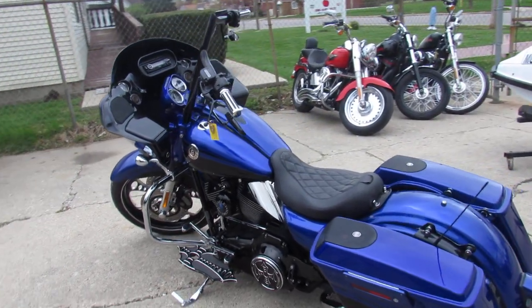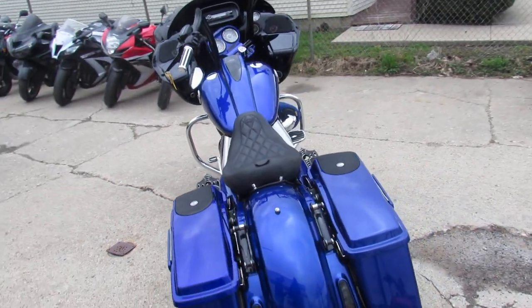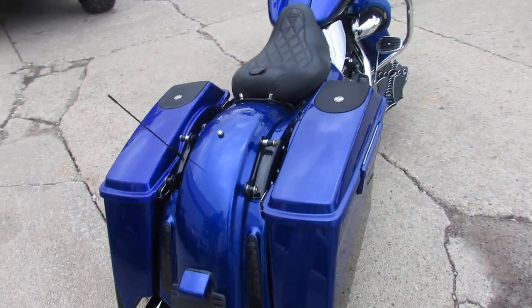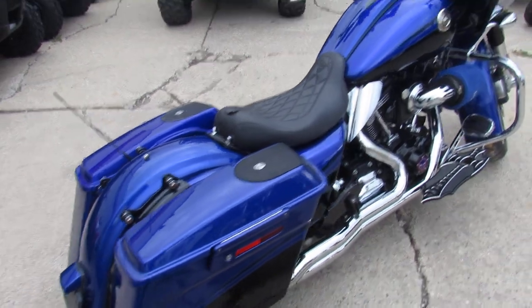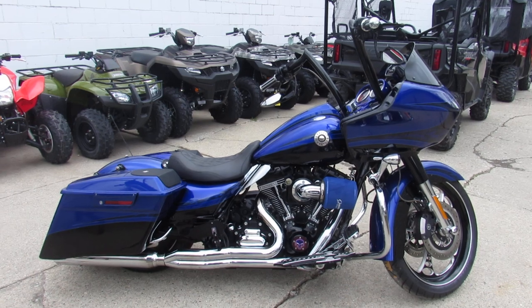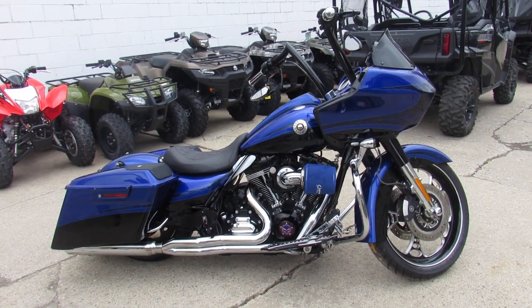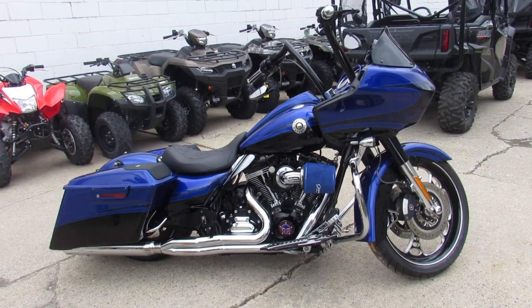Pictures and the video just aren't going to do it justice — you guys got to take a look at this CVO in person. There's over $40,000 invested in this thing. Bikes of Steel, $19,900. This one won't be here long. 2012 Road Glide Screamin' Eagle CVO, it's got good miles — 37,495 miles. It's got apes on it. Nice looking bike, guys.